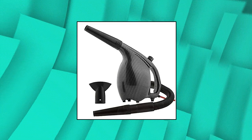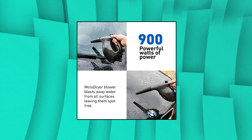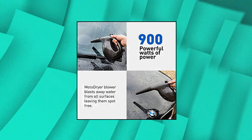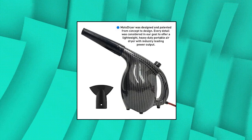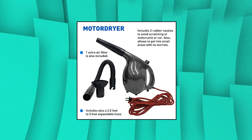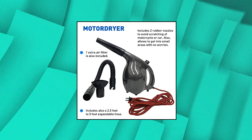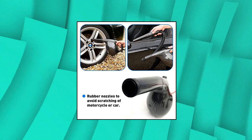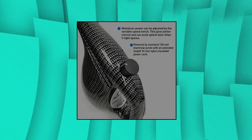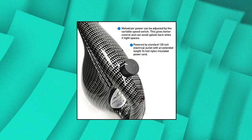EasyGo Products Moto Dryer Blower blasts away water from all surfaces leaving them spot-free. 900 powerful watts of power. Must-have for all car, motorcycle enthusiasts and auto detailers. Plastic-molded carbon fiber housing is lightweight and easy to maneuver into small spaces. Moto Dryer power can be adjusted by the variable speed switch, giving better control and avoiding splash back in tight spaces. Powered by standard 120-volt electrical outlet with an extended-length 16-foot nylon insulated power cord.